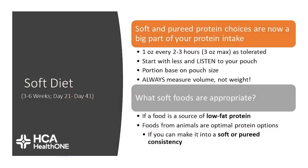Soft and pureed protein choices are now a big part of your protein intake. One ounce every two to three hours is important, but no more than three ounces per meal. Listen to your tool and to your pouch. Portion sizes always depend on you, and we strongly suggest that you always measure your volume, not weigh it. You want to make sure it's a low-fat, soft protein choice that you can make into a soft or pureed consistency.